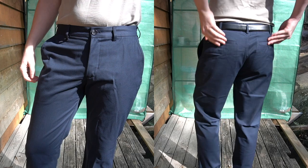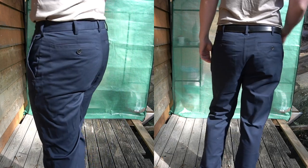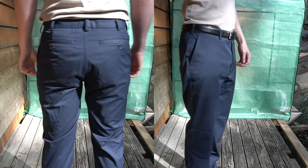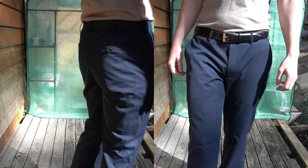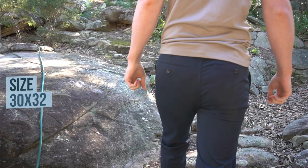Aside from the sizing though, they are quite a high quality pair of chinos and they do look and feel great. They're made from a blend of 60% 240gsm merino wool and 40% nylon. The wool is 18.5 microns and doesn't feel scratchy at all.